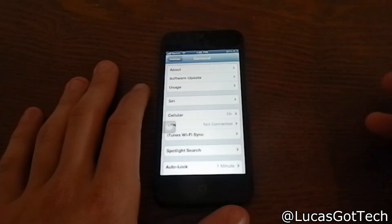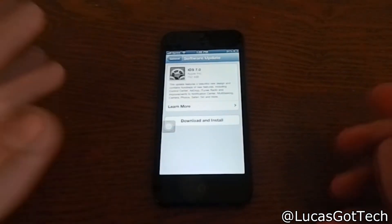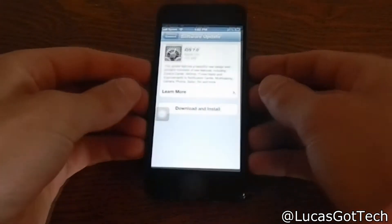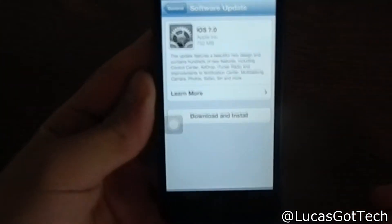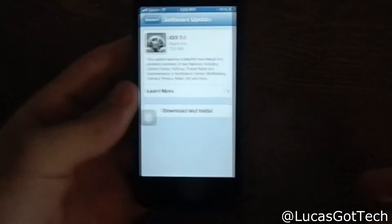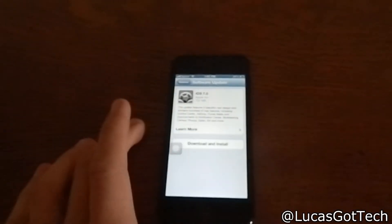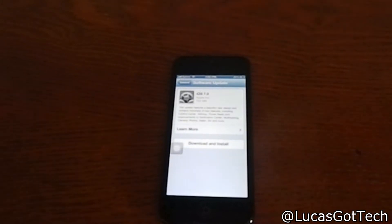You go into Settings, then go to General, then go to Software Update, and it will say 'Checking for update' for just a second. Then it will say 'iOS 7 is ready to download' and it is 752 megabytes. A lot of people do not have 752 megabytes free, so you'll have to delete some apps, videos, or something.